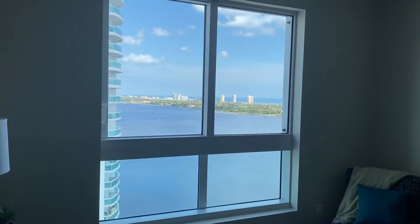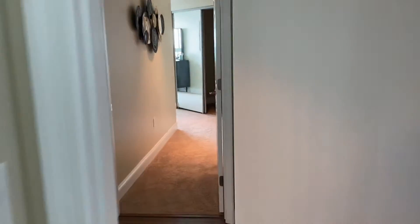And being up this high, we're seeing it in the ocean there. It's a split plan with the master across the hallway here.